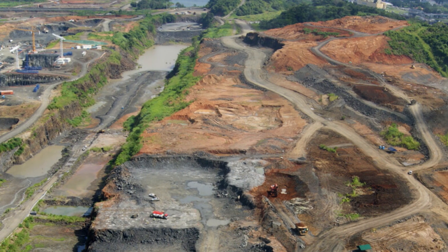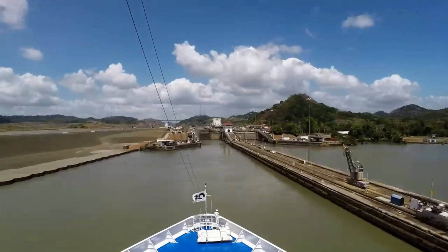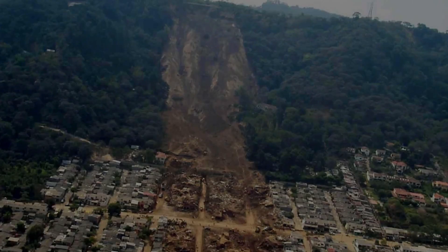The Culebra Cut involved removing three times more soil than the French initially estimated. Even the Americans couldn't anticipate the need for such a massive excavation, primarily due to landslides.